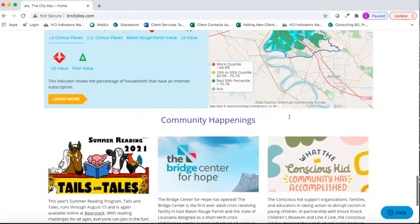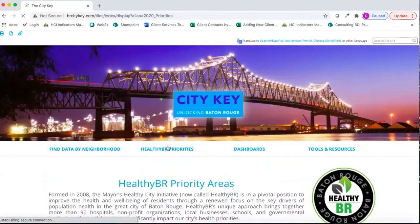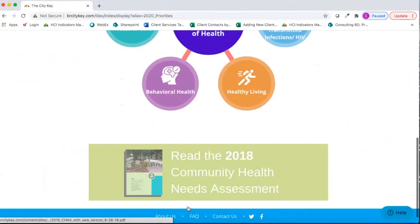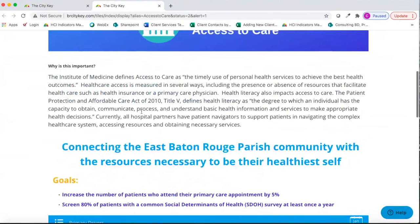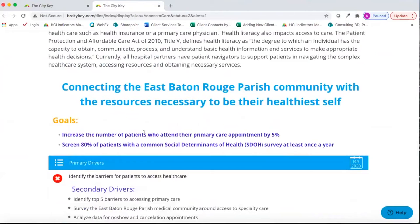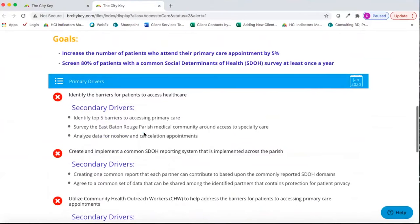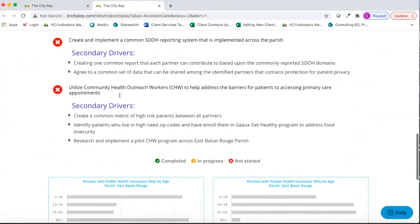Jumping back up to the top, through the Healthy BR priorities, we can read the whole 2018 Community Health Needs Assessment, or discover what the goals are for each priority area. For instance, within Access to Care, we can see the goals to increase the number of patients who attend their primary care appointments by 5%, screen 80% of patients with a common social determinants of health survey at least once per year, and view the primary and secondary drivers that contribute to these goals.